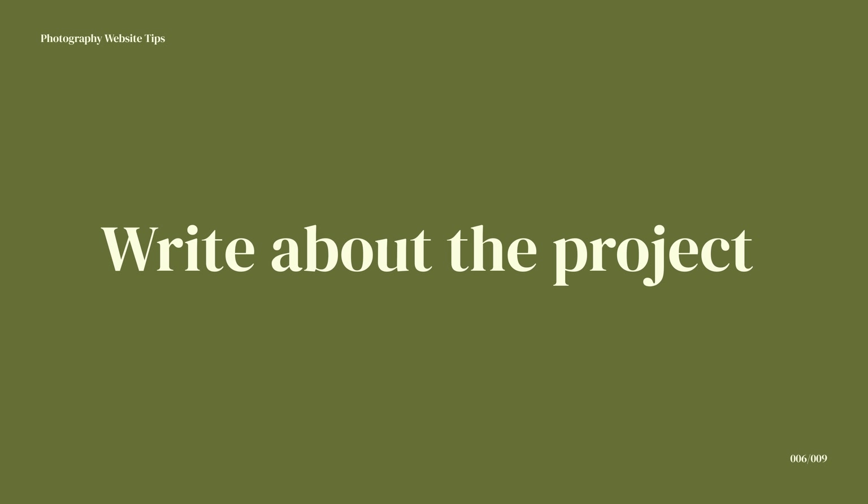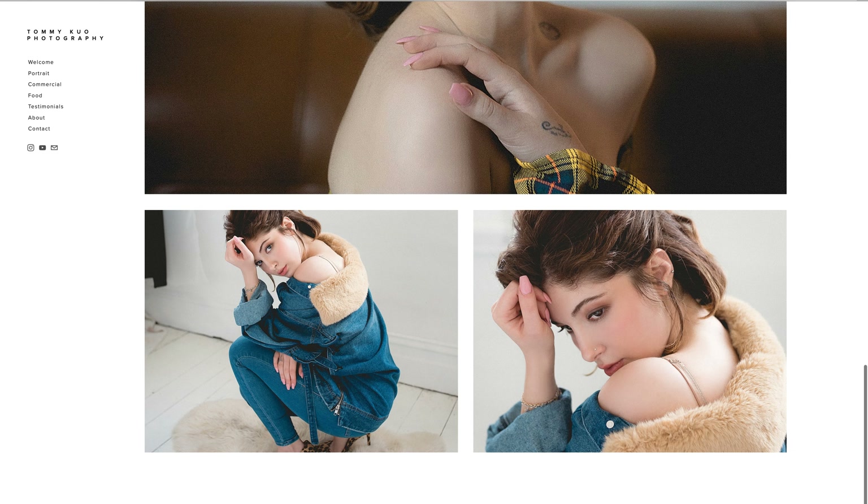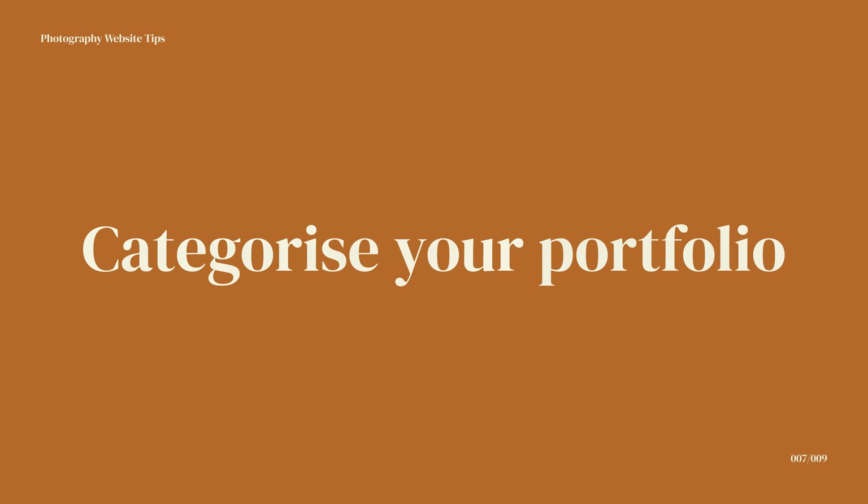Number six: tell us about your project. Not all photographers do this, but it's quite helpful for some projects to include some writing. You can tell us a bit about the client, the project involved, and your thought process on how you tackled it. You can also write about the experience of the project, which is especially useful if you have a portfolio of wedding clients or engagement photos — talking about the whole experience is really useful for other clients to see.